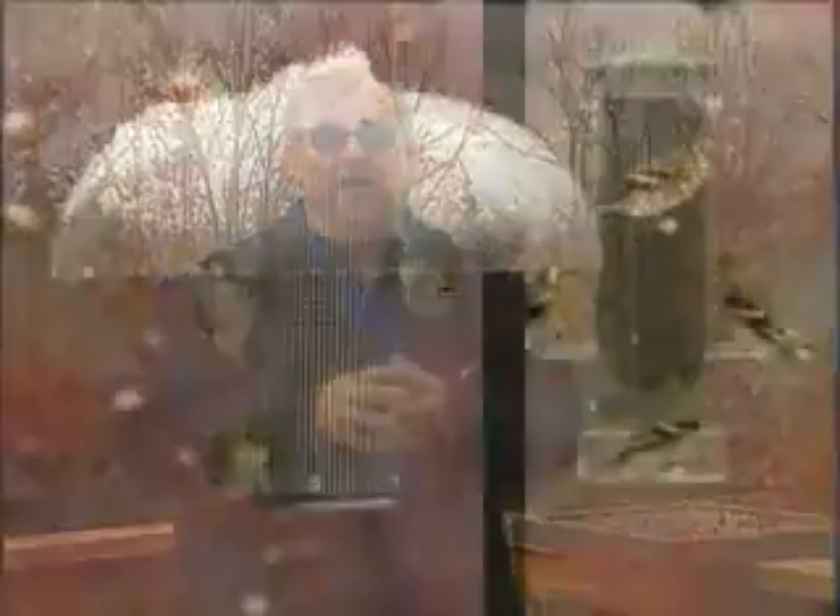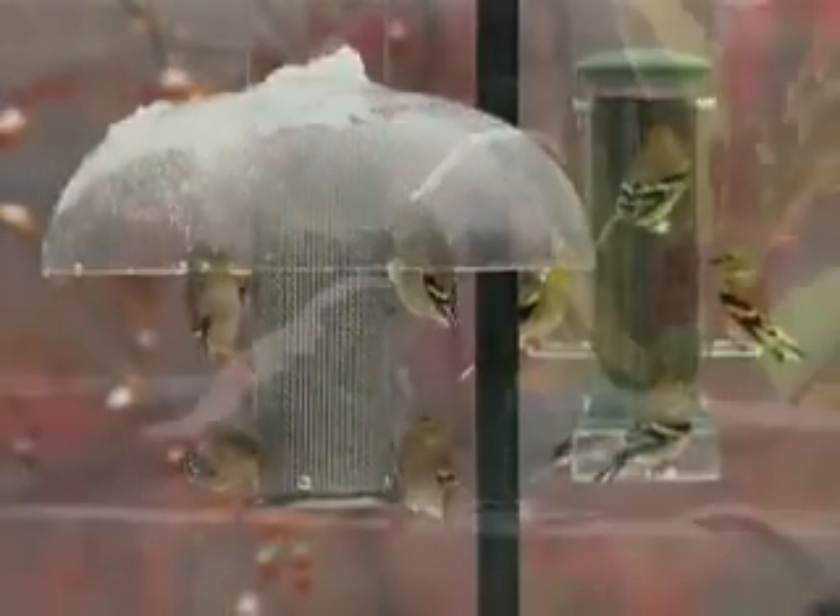My mom has always told me that cleanliness is next to godliness. It's very important to clean bird baths and feeders at least monthly to make sure diseases don't contaminate them and then spread to those visiting feathered friends you love.